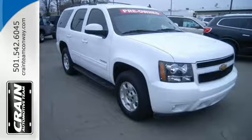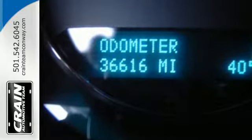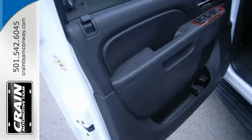It blends the perfect balance of form and function with its interior amenities that include a CD player, power front seats, a leather wrapped steering wheel, and power windows, locks, and mirrors.